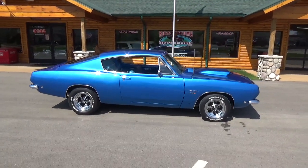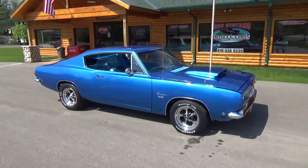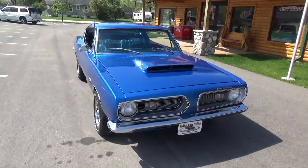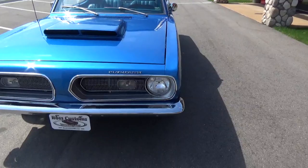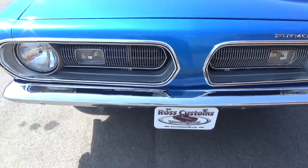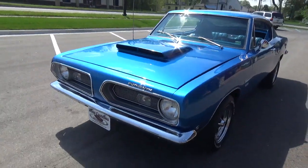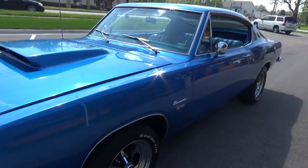Hey folks, this is Ross from Ross Custom Muscle Cars. Today we're checking out a super cool 1968 Plymouth Barracuda fastback done in show-quality intense blue with a matching blue interior. It's a real clean original panel car — all the grills look nice, they're the originals, the bumpers have been re-chromed, and it's got the Hemi fiberglass bolt-on hood. Just a super cool car, straight and flat down the sides.